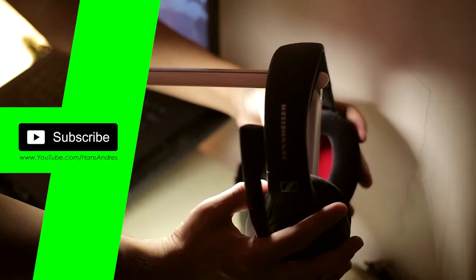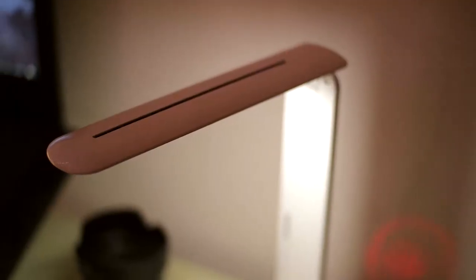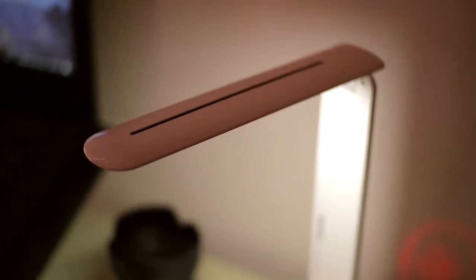The best part is it has a flat surface here so you can hang your headset, and this is not advertised as a headset holder — but it works, so why not?